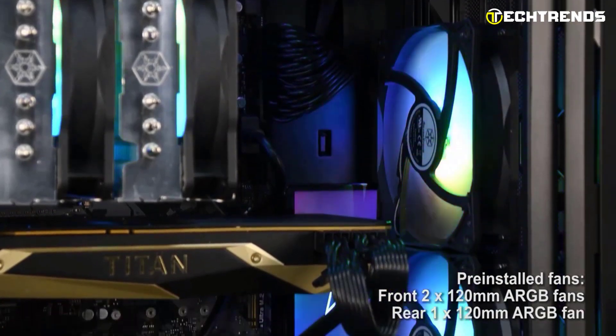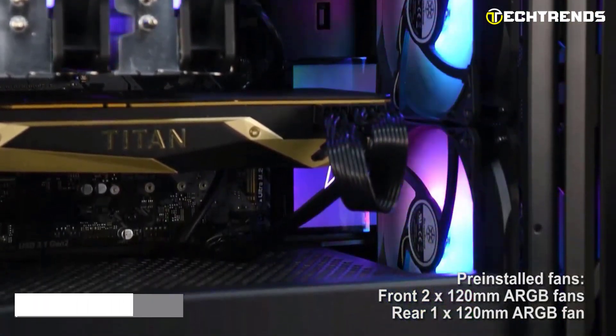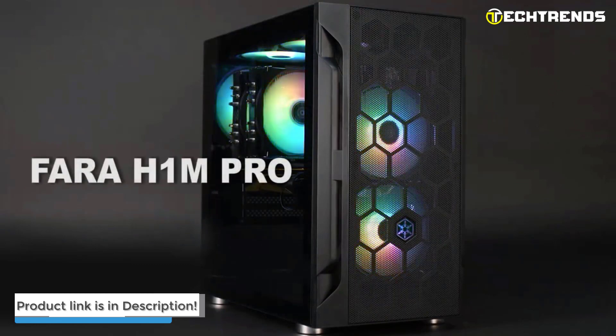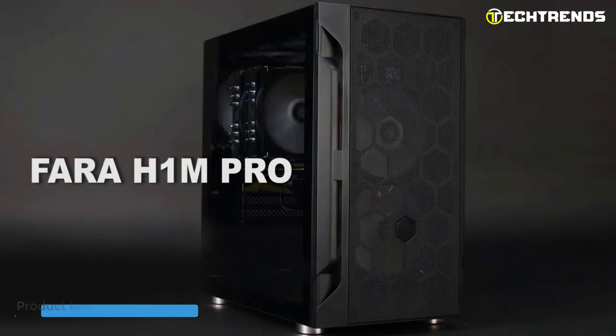If you are in the market for a gaming and multimedia-focused case that doesn't compromise on airflow or aesthetics, the FARA H1M Pro should be at the top of your list.